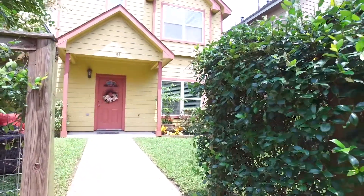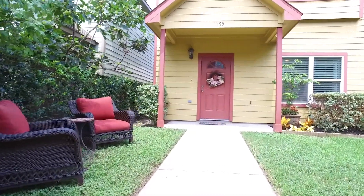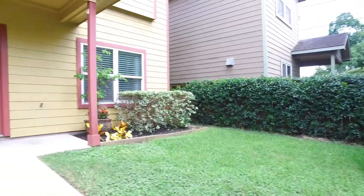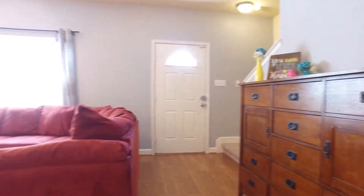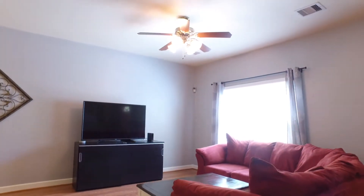Welcome to the virtual tour of this amazing and quaint home in Houston, Texas, with an inviting front yard, nice and private. Built in 2007, let's take a tour of the inside. It has three bedrooms, two full and one half bathroom, and stands two stories tall. This home is absolutely perfect for a first-time home buyer or a rental property.